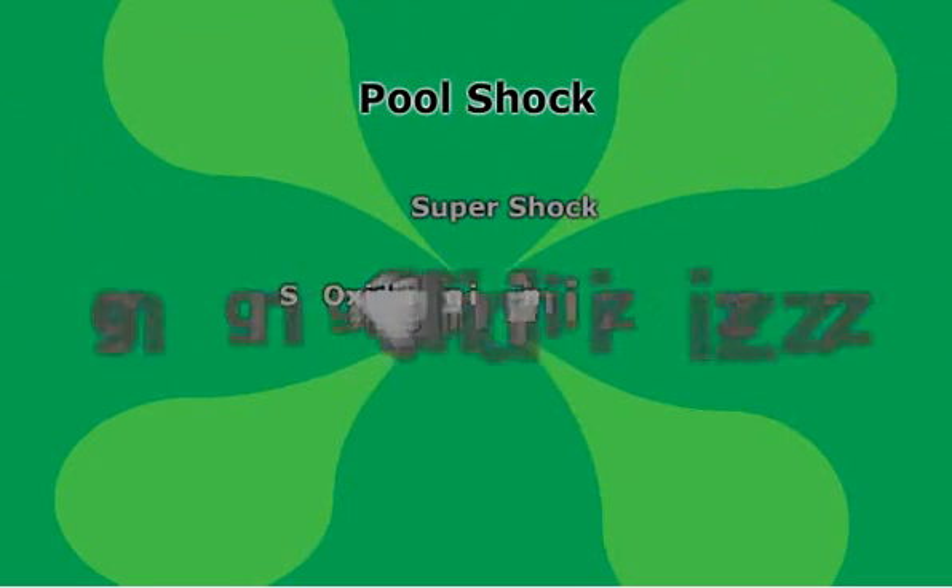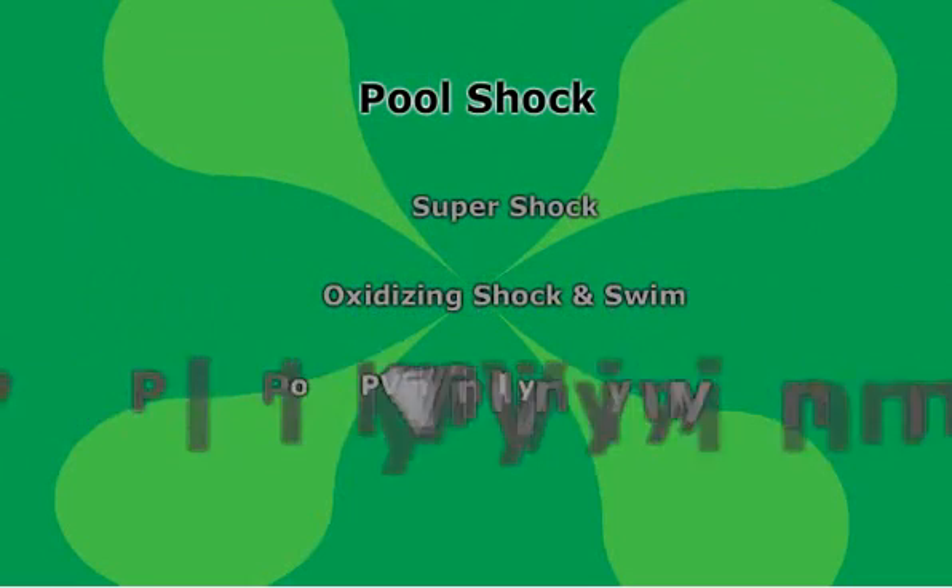Pool shock is a weekly maintenance treatment that helps prevent the growth of algae, bacteria, and contaminants, and keeps the water crystal clear. There are several types of pool shock.